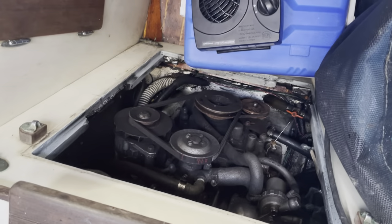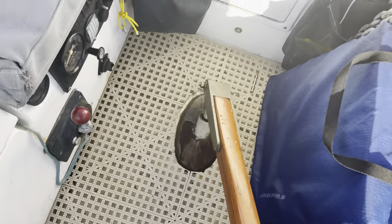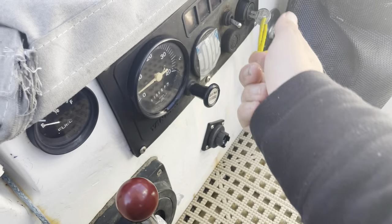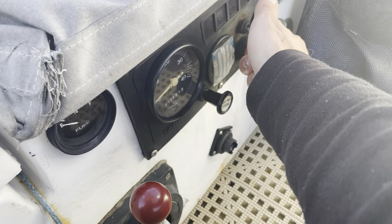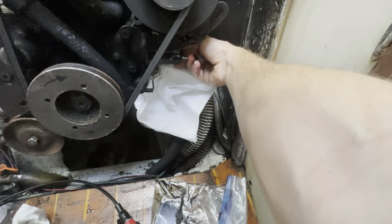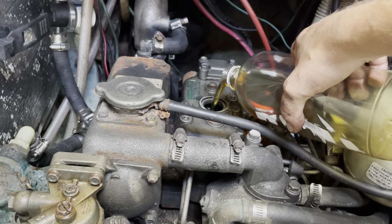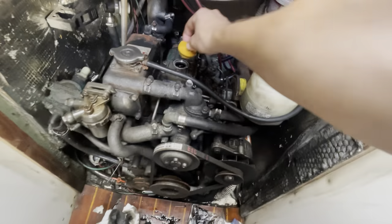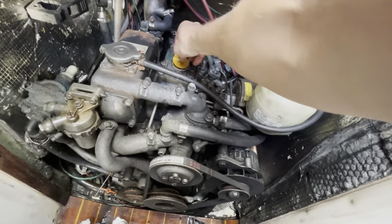I've got the heater pointing at the motor, and that has been making a huge difference when it comes to starting the thing — watch this, starts right up. Just pumped out the oil. Now the fun part: the oil filter. Good for another adventure.